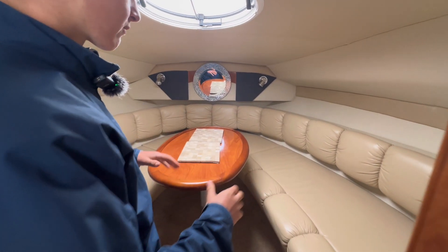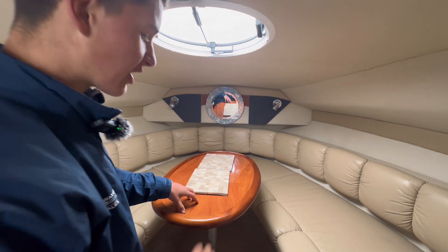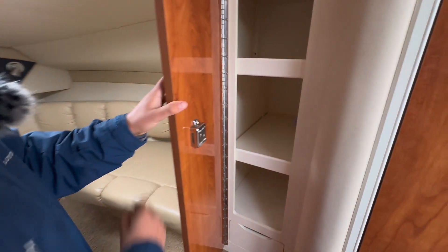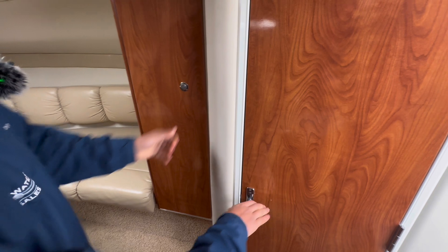Here we have a lovely seating arrangement easily seating six people. This table actually drops down and converts into an additional berth. There's also more storage here — there's plenty of storage throughout the boat.